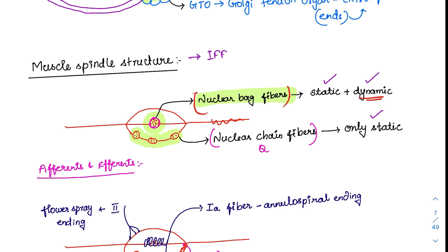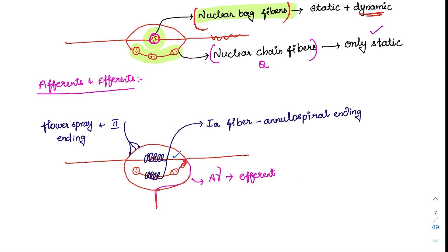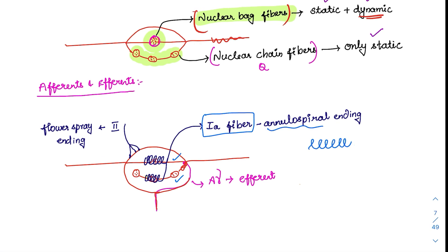Regarding afferents and efferents from the muscle spindle: from both nuclear bag and nuclear chain fibers, afferent fibers go out. These are the 1A fibers, also called annulospiral endings because of their spiral appearance. There is also another ending called the flower spray ending, which corresponds to type 2 fibers — these carry input only from nuclear chain fibers, whereas 1A fibers carry from both nuclear bag and nuclear chain. The efferent to the intrafusal fibers is called A gamma fibers.